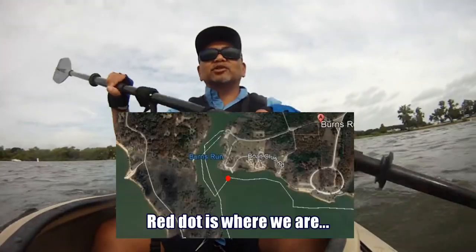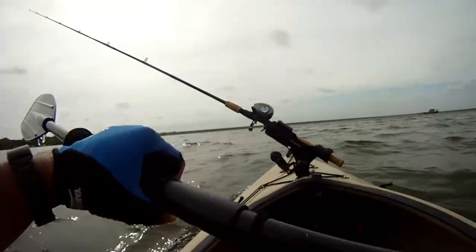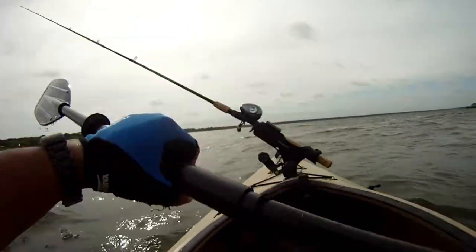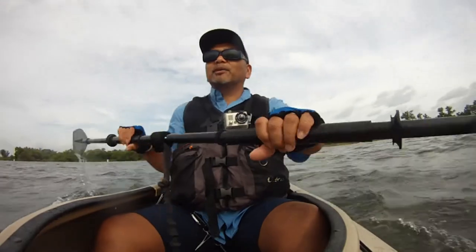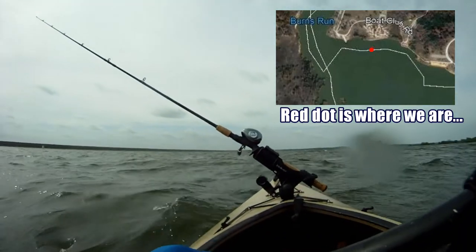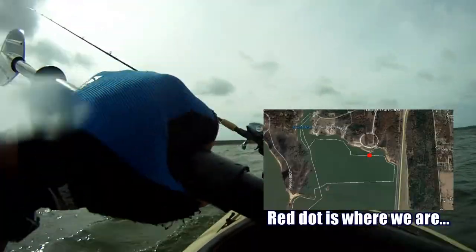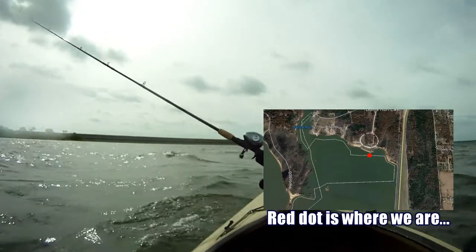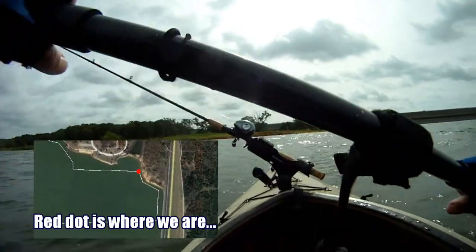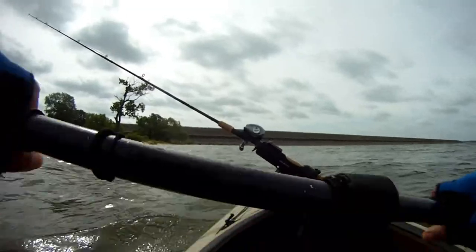We're going to head to the dam face and see what we can get. We've been trying different things in and out of the cove and only got that one striper on a rattle trap. We see a lot of party boats and charters out here, so we know there's fish — it looks like they're in the deeper area now. There's a lot of wind and waves so we've got to be careful in our kayaks. About three-quarters to the dam face — we're almost there. We spotted an opening along the bank to do some bottom bouncing with tandem rigs.